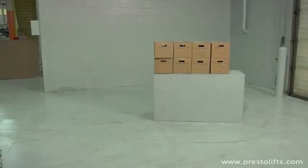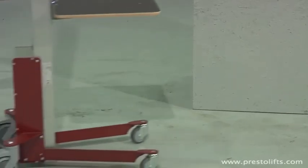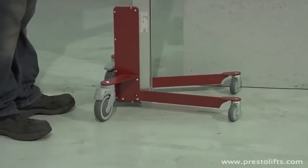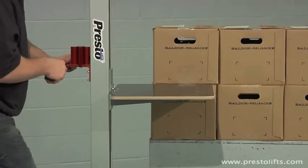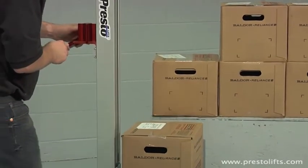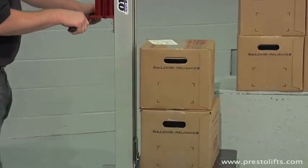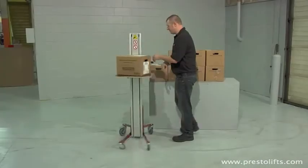Here we see a worker using the Lift Stick to pick and transport heavy boxes. He wheels the unit into position — caster locks keep it from moving during loading. He elevates the platform so that it lines up with the bottom of the box, and then he simply slides the box onto the platform. He then lowers the platform so he can easily slide on another box.